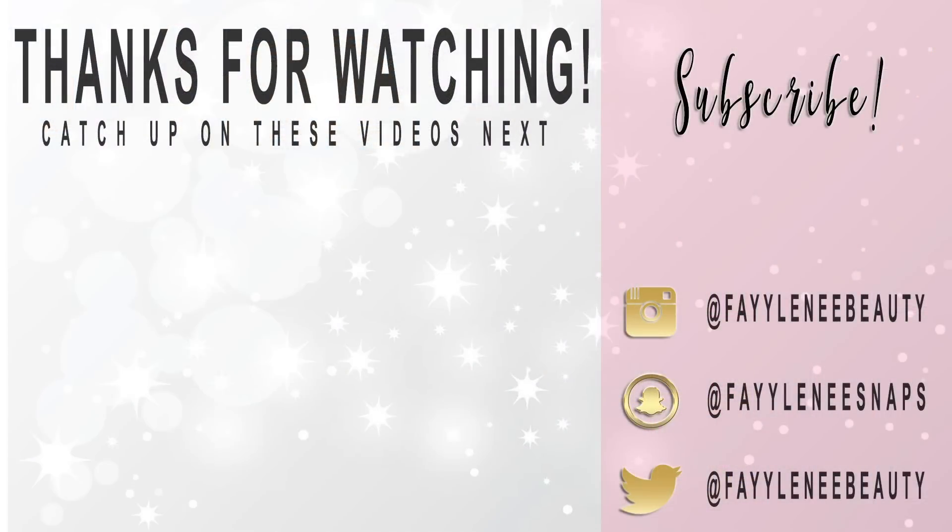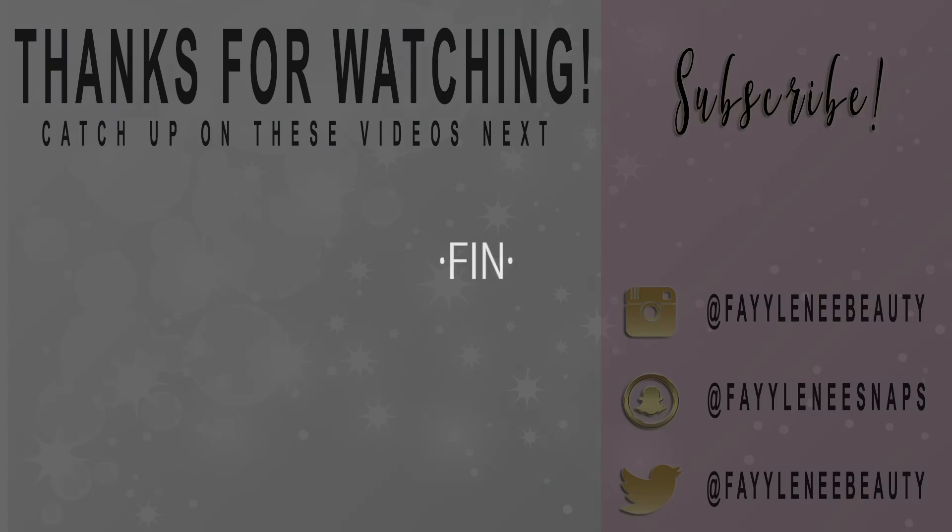Let me know down below in the comments what you want to see! I really hope you enjoyed this little chit-chatty unboxing. Let me know if you like these types of videos and I can do more in the future. If you enjoyed it, give it a big thumbs up, subscribe if you haven't already, and I'll see you very soon in my next one — bye!